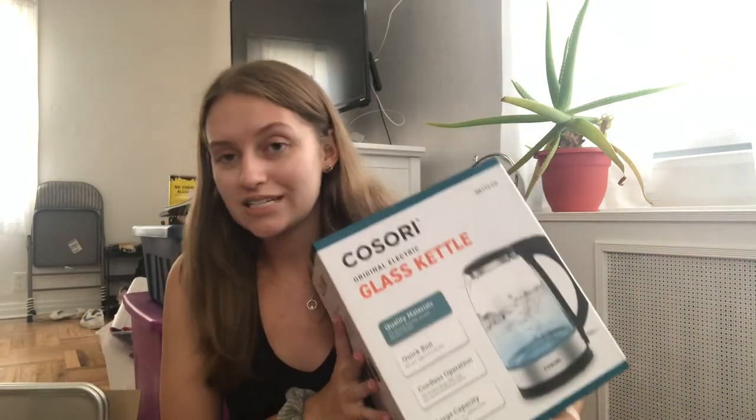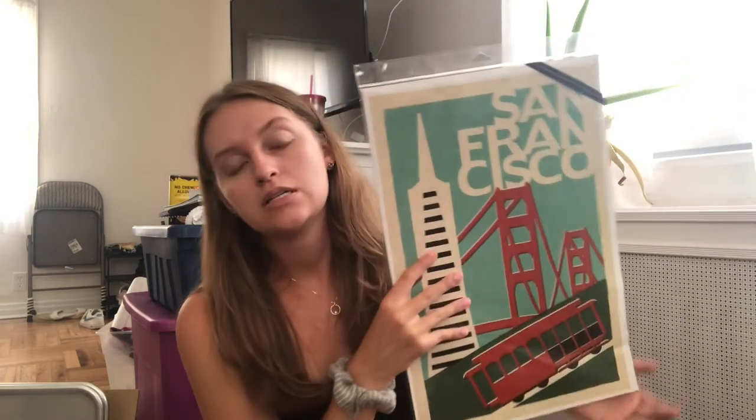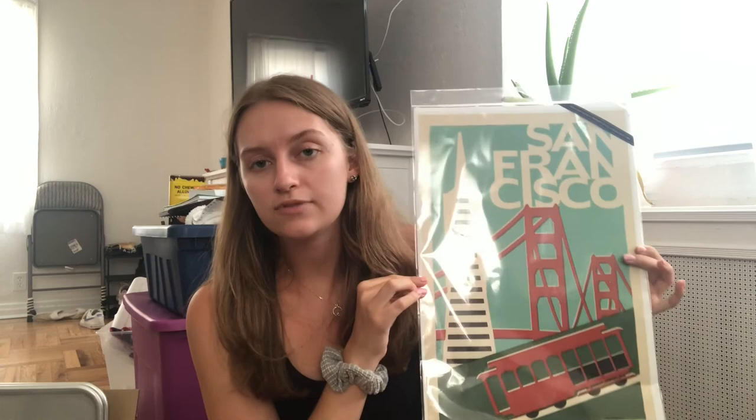The last thing from Amazon was an electric kettle — I use mine all the time so I had to get one. For decorative stuff, I'm going to print out photos like I did in college, and I have some posters left over. I also bought a print from San Francisco because my apartment has red barstool chairs and I wanted something to tie in with that red color.